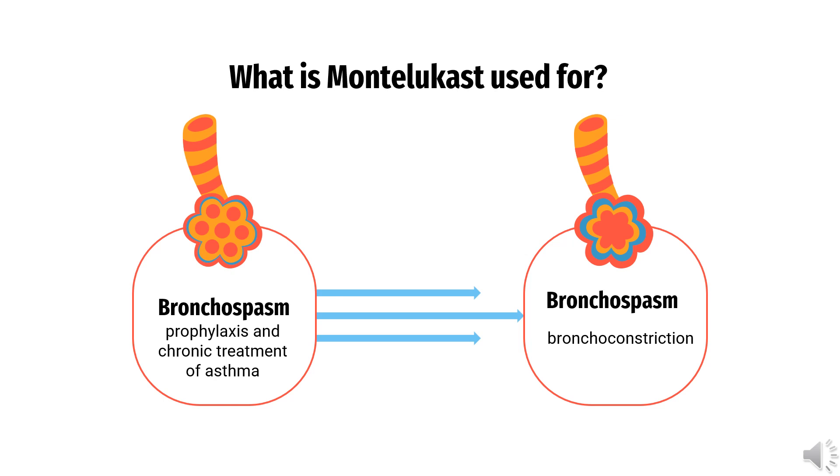Montelukast is indicated for the prophylaxis and chronic treatment of asthma in adults and pediatric patients who are 12 months of age and older, including indications for preventing day and nighttime symptoms and the treatment of acetylsalicylic acid-sensitive asthma.